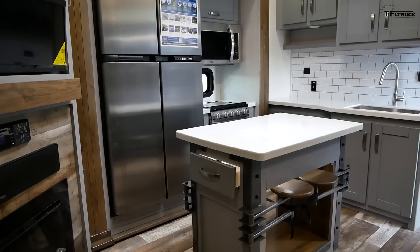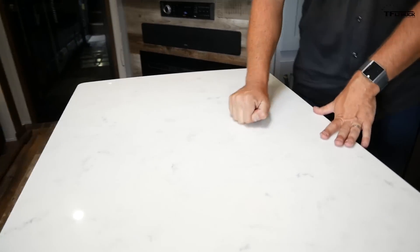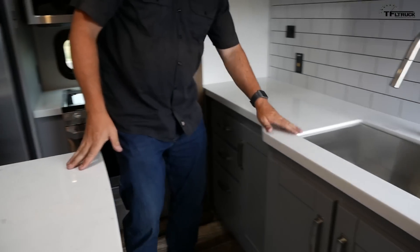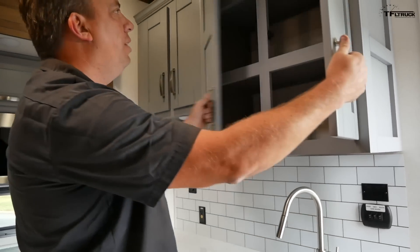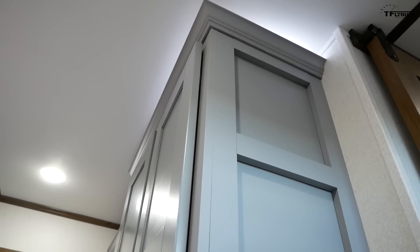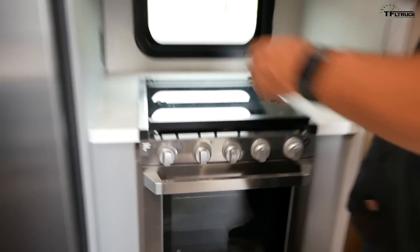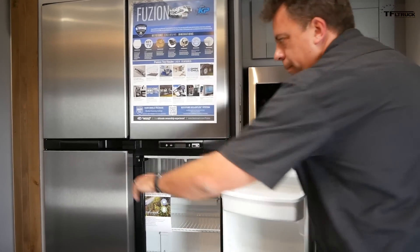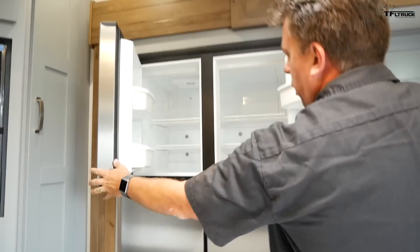This trailer just converts into a gigantic space. It's really hard to bring it across on camera, but there's an island with a solid countertop, really beautifully made. There is a gigantic sink with additional counter space — lots of room for cooking. Check out the gigantic cabinetry; this is bigger than in my house. Over here: three-burner stove, oven — you can cook up a storm in here. Microwave. And look at the size of this fridge — giant fridge. This is nuts.